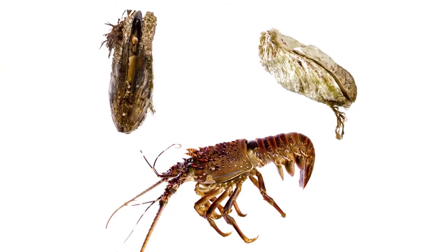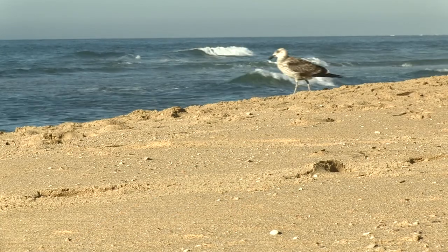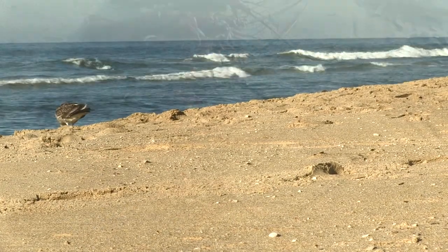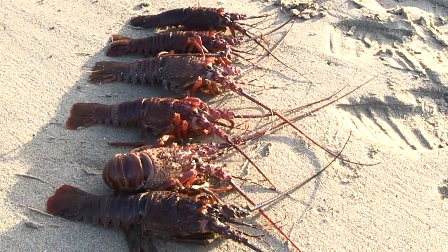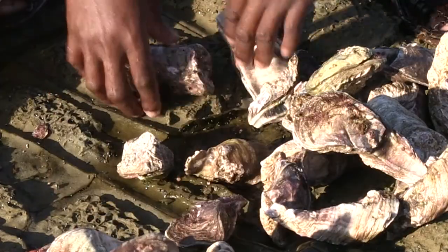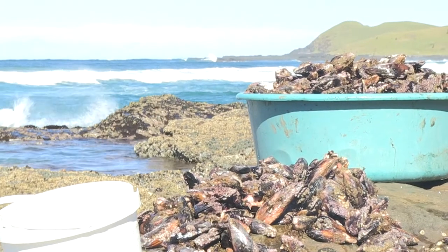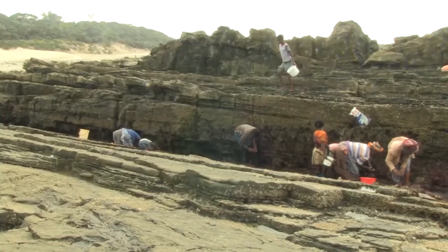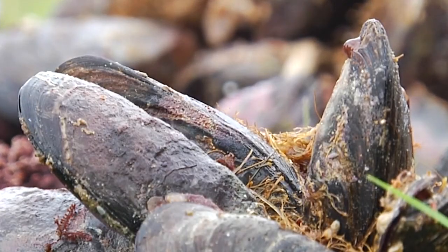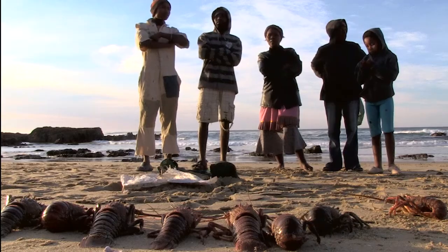Crayfish, mussels, and oysters play a vital role in the rocky shore ecosystem, and many other species rely on their abundance for survival. If these three species are to continue to thrive in South African waters, the replenishment of populations is vital. People are taking large numbers out of the sea and they need to be given a chance to rejuvenate and repopulate.